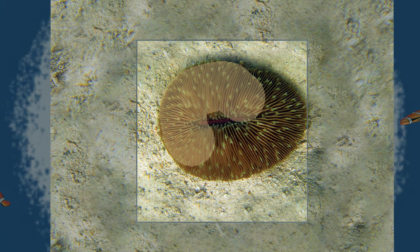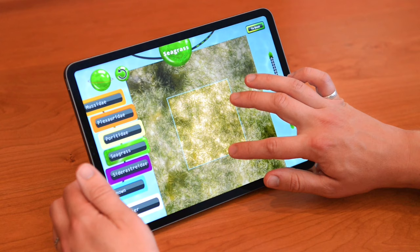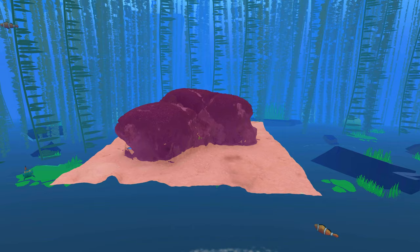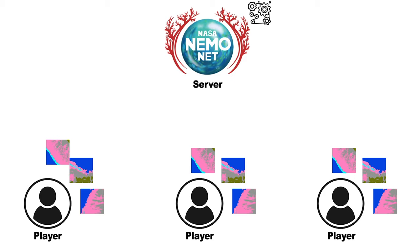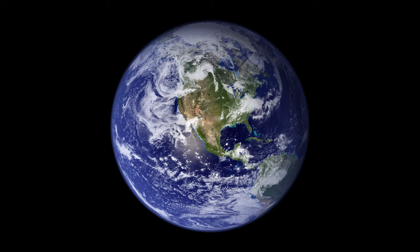Our oceans are so vast it would take us two million years to classify the world's coral reefs by hand. The classifications you create are sent to our teams of NASA scientists at home base to teach our supercomputer to classify coral reefs on a global scale.